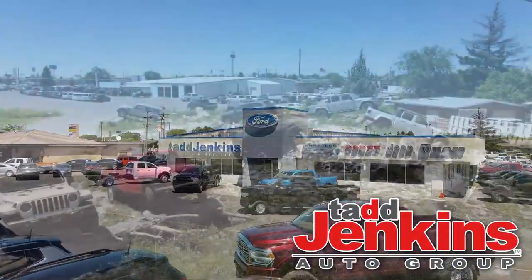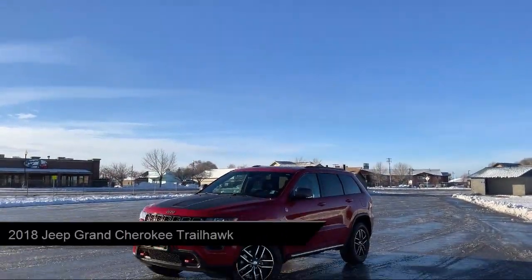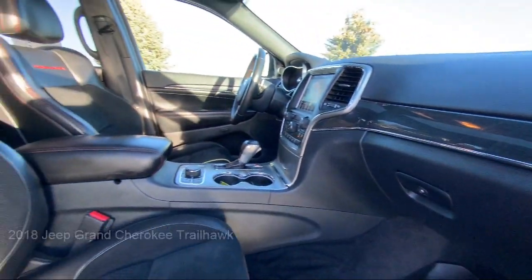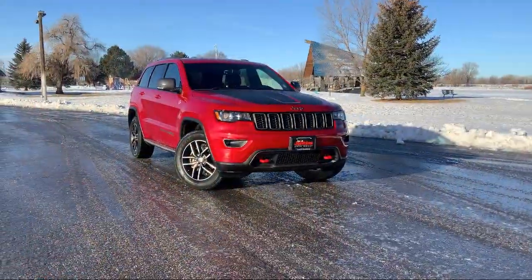Welcome to Tad Jenkins Ford, and here's a look at one of our great vehicles for sale. It comes equipped with smart device integration, rear collision mitigation, QuadraTrack 2 four-wheel drive system, park view backup camera, valet function, and trailer wiring harness.